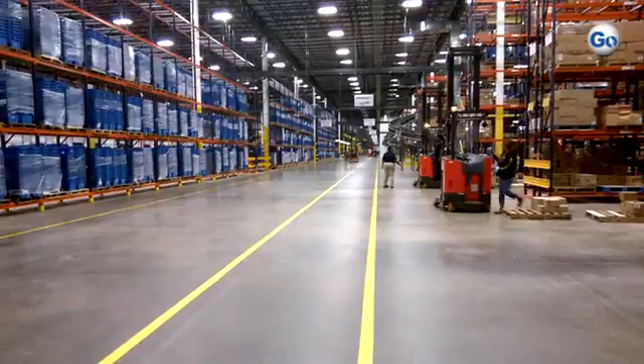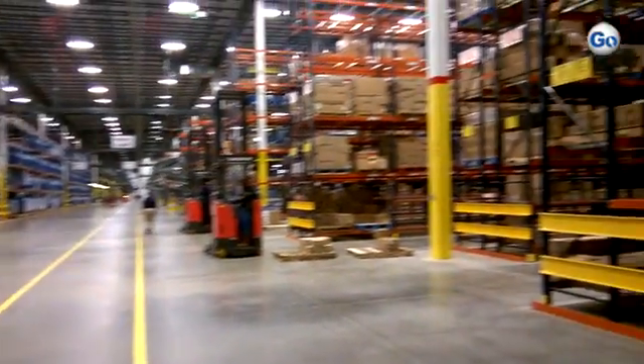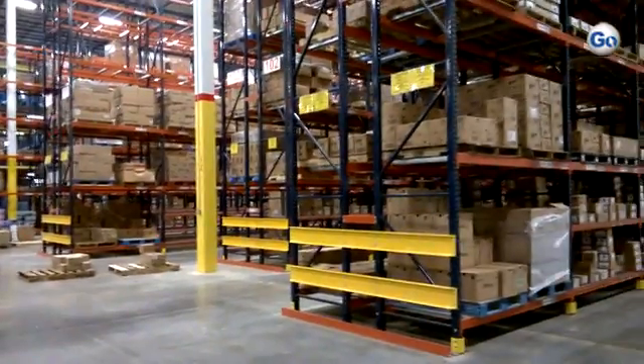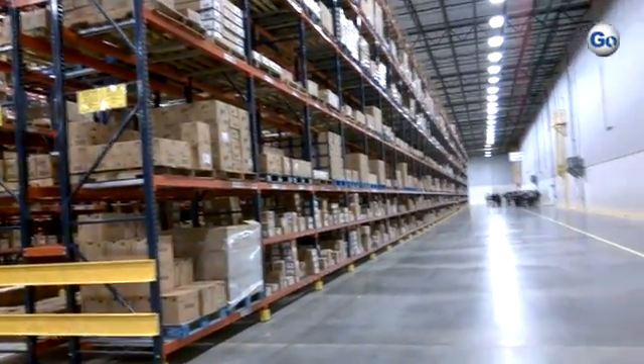I want to talk to you about what you're looking at right here. The board is just going to go along here, all along the side here in our shipping dock.